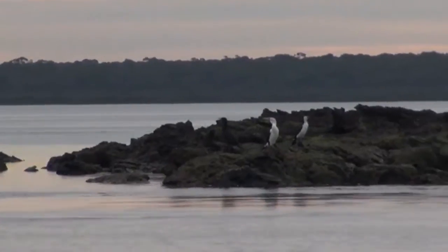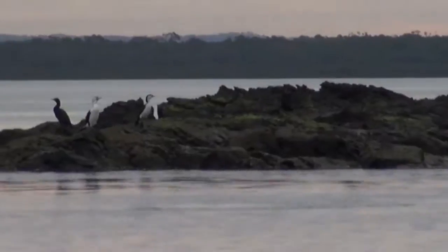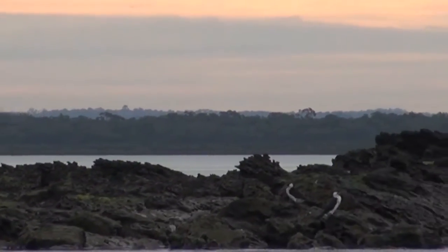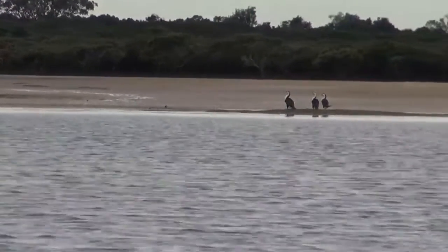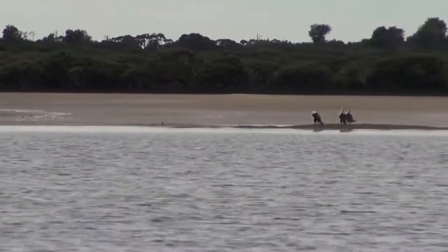These are cormorants. Pied cormorants, little pied cormorants and little black cormorants are the common ones in Western Port Bay. They're all specialised hunters of fish — they swim underwater to catch them. It helps them to swim underwater if their plumage absorbs some water, so they can stay underwater without using so much energy.